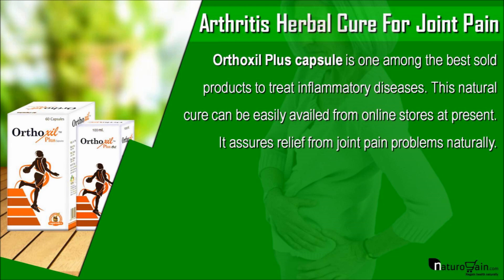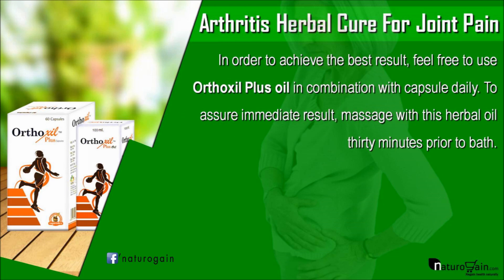Orthoxil Plus capsule is one among the best sold products to treat inflammatory diseases. This natural cure can be easily availed from online stores at present, and it assures relief from joint pain problems naturally. In order to achieve the best result, feel free to use Orthoxil Plus oil in combination with the capsule daily. To assure immediate result, massage with this herbal oil 30 minutes prior to bath.